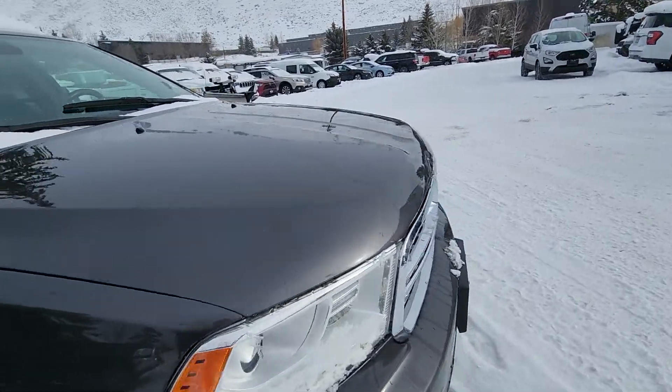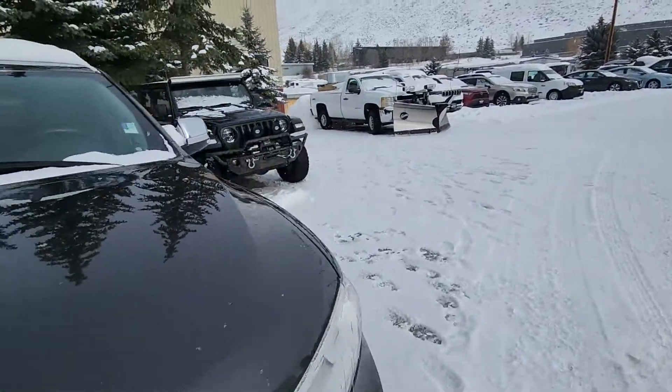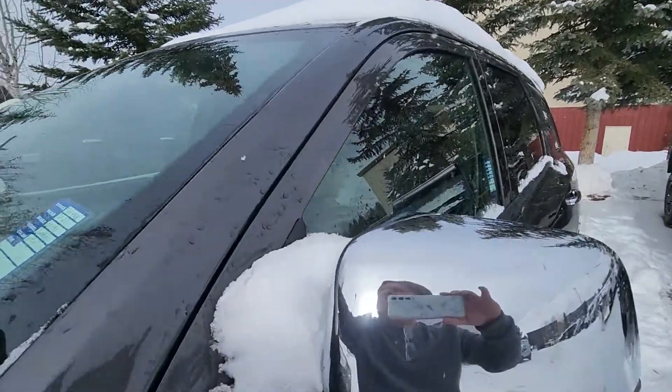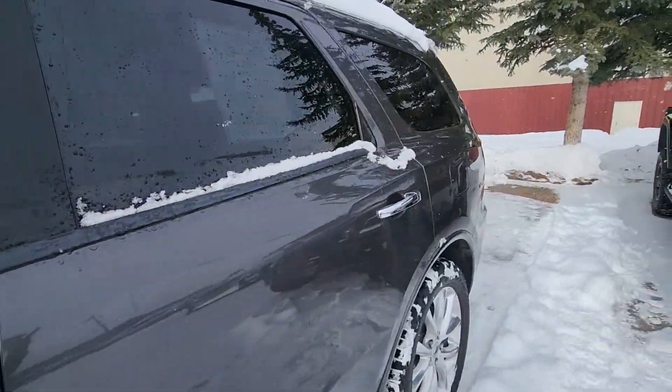So that's the outside of it. It's really clean. It does have a cracked windshield, but we would repair that for you.